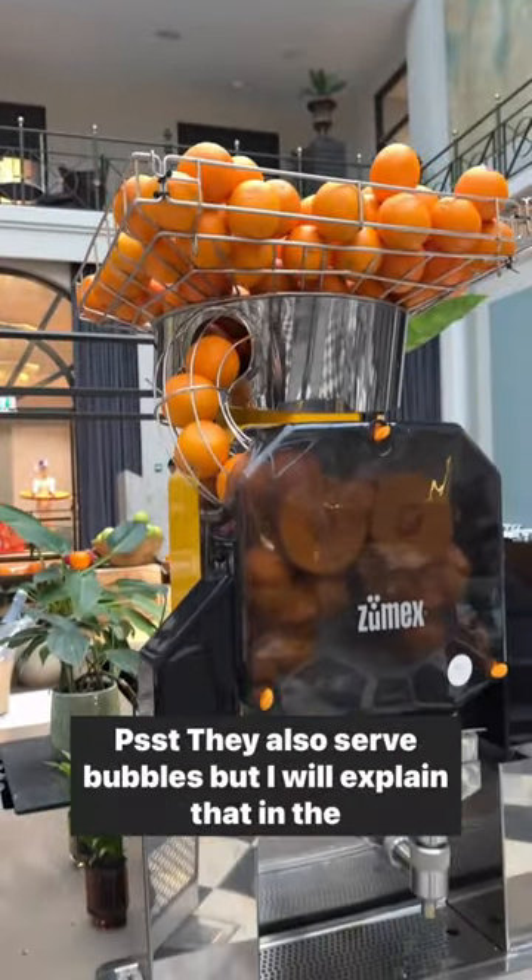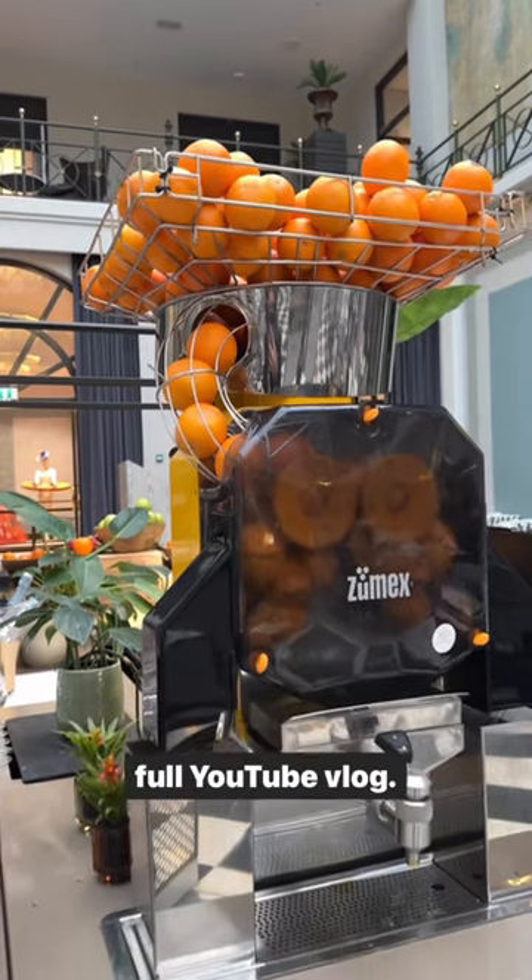They also serve bubbles, but I'll explain that in a full YouTube vlog. Follow for more on the Netherlands and India.